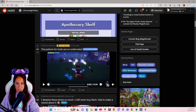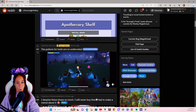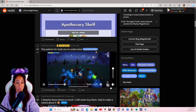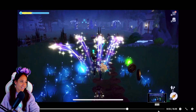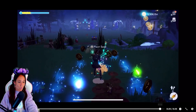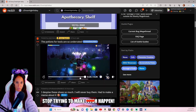The potions for tools are so underrated. They just take a lot of resources to craft and stuff, so I think that's why people don't use them, but that is awesome. Thank you so much for showing that. I'm going to definitely upvote that one.